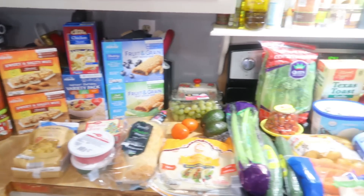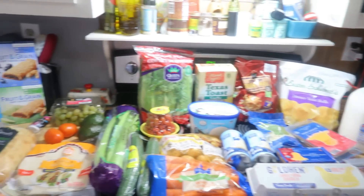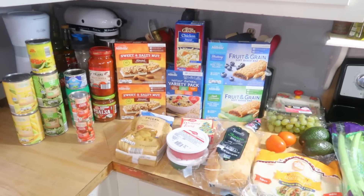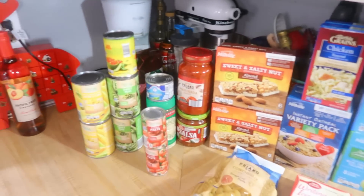Okay, here is everything that I got today at Aldi. As I said, it's just a regular normal size haul. If you want to guess the total you can go ahead and leave that in the comments down below, and then I will share the total with y'all at the end. We'll start over here.